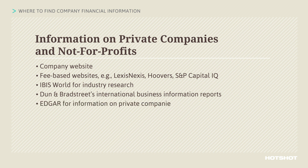EDGAR includes information for privately held companies with publicly traded debt. The financial information that's available for each company varies, since the requirements the SEC has for reporting are different from company to company.